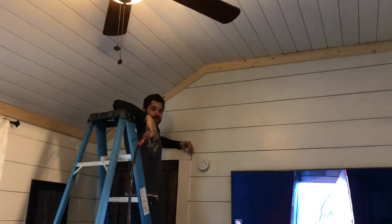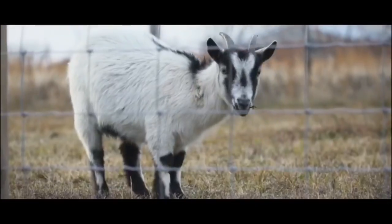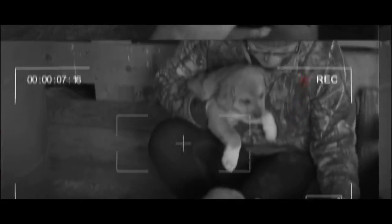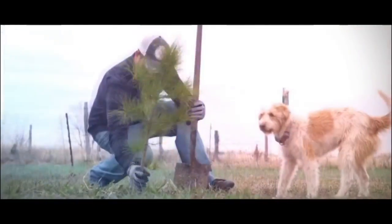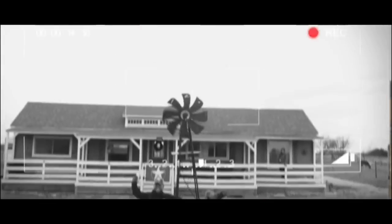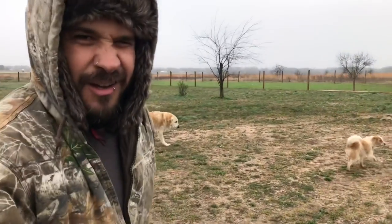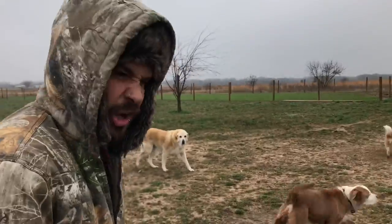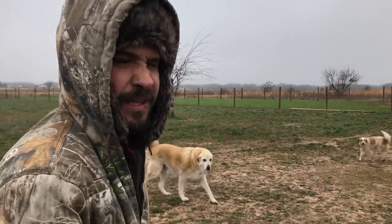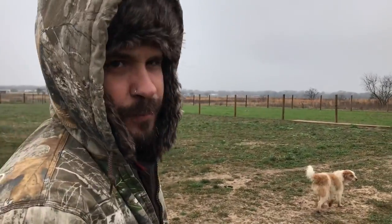We are trimming the bedroom today. Good morning. When it is cold and wet and nasty, we're gonna start our day out as always — feeding the animals.